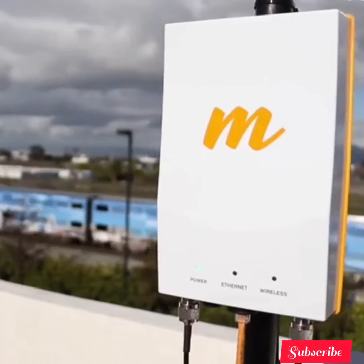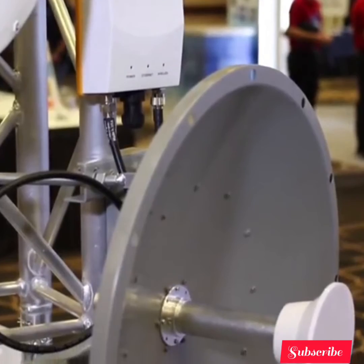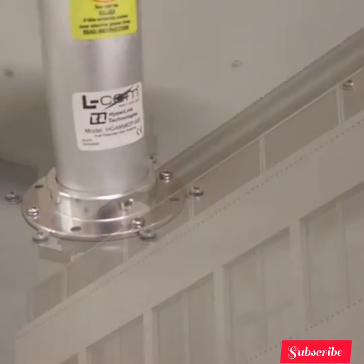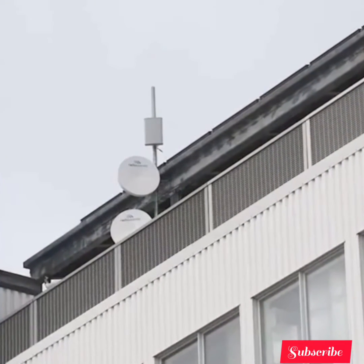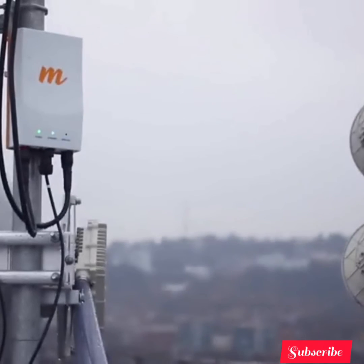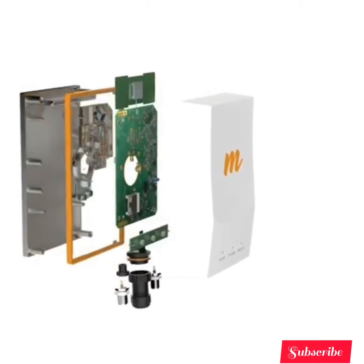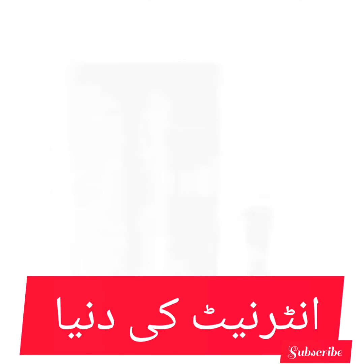The Mimosa B5C works with many compatible antennas and its carrier-grade IP67 design allows the B5C to withstand the harshest environmental conditions. Fast, flexible, and reliable — the Mimosa B5C radio is the perfect solution for all your long-range, unlicensed backhaul needs.